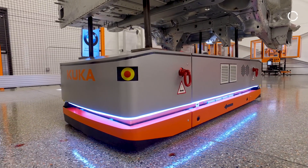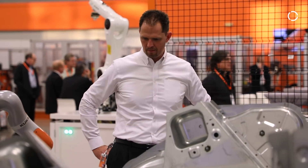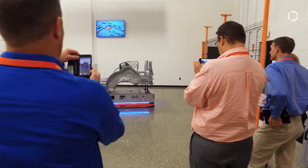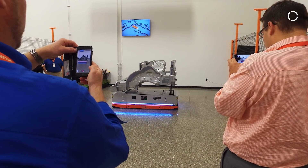I think the benefit for the customer goes beyond ROI. A lot of companies today struggle to find enough workers to do this work, so if they can free up worker time that's good for them. And with the mobile platforms, you can now automate tasks you did not think about before.